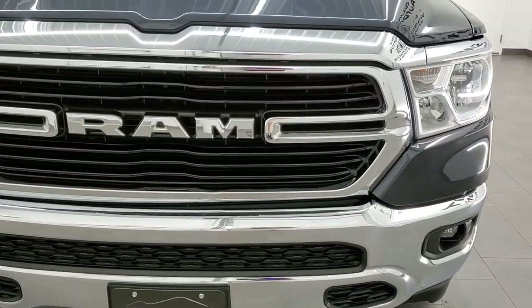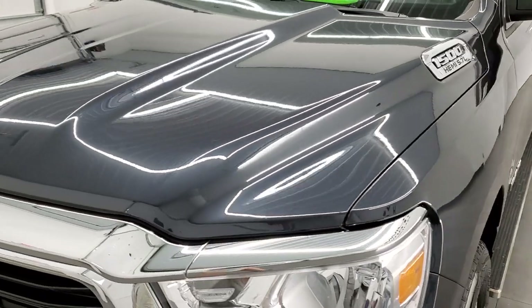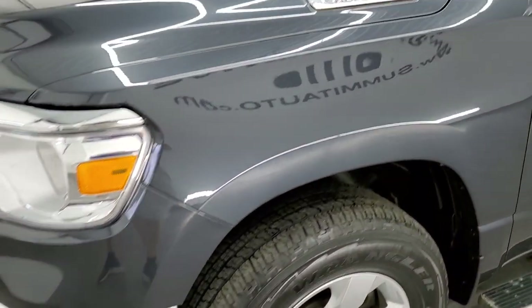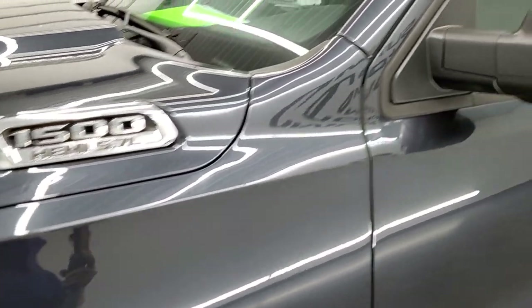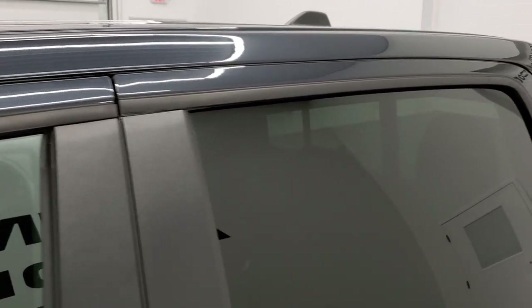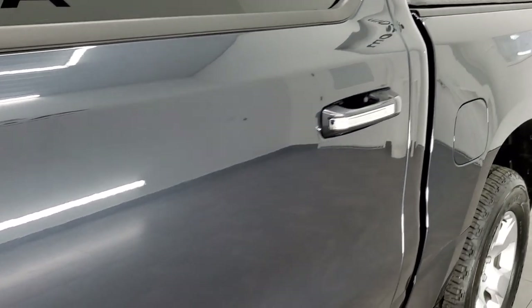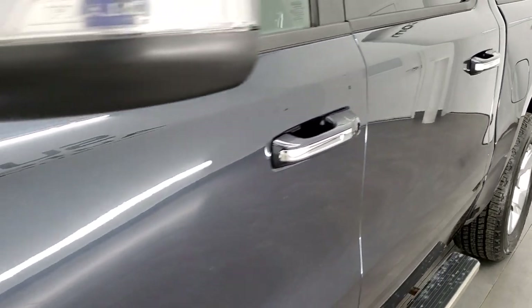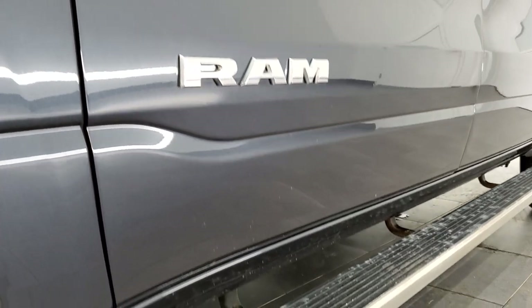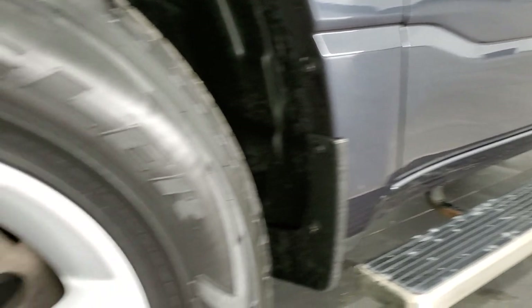Max Steel Metallic is the color, paint code PAR. We shoot all of our videos in 1080p 60 frames per second, so if you have HD capabilities on your computer, tablet, or smartphone, turn them on now — it is the best way to check out the quality and condition of the truck before seeing it in person. If you'd like to subscribe to our YouTube channel, there's a gold subscribe button in the lower right — click that and the bell notifications to get notified every time we upload.